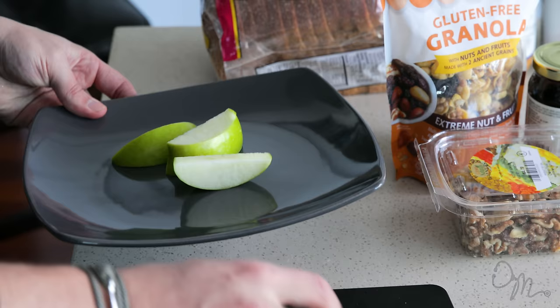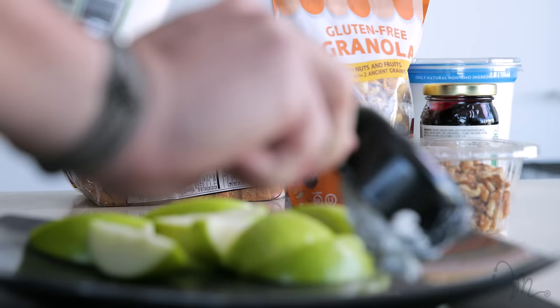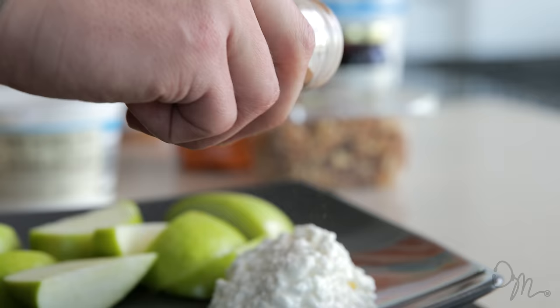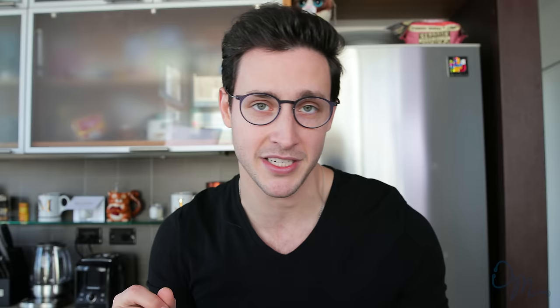It also helps with sugar management. Then you have on the side, as a little dipping portion, cottage cheese — rich in protein, calcium, B12 — all essential nutrients to keep your body going. Then you top it off with a little bit of extra flavor from cinnamon, which is zero calories. And cinnamon is also loaded in antioxidants — that's the two in the one-two punch.